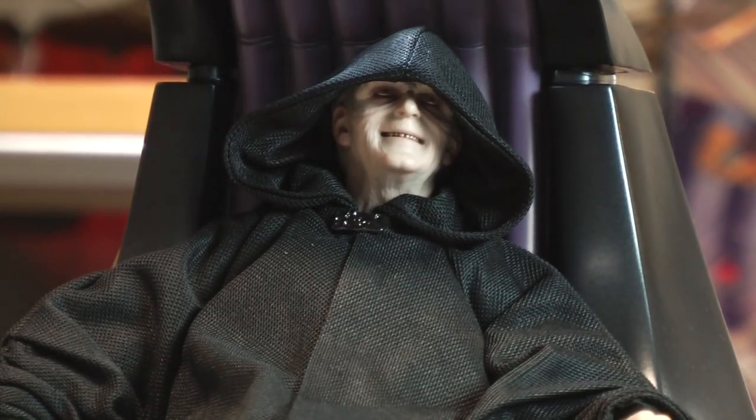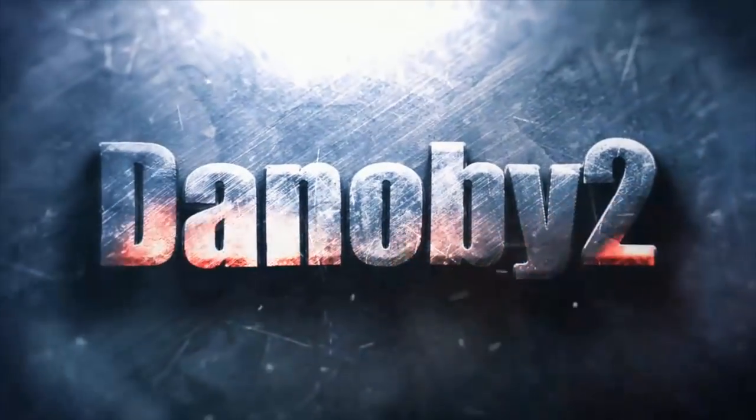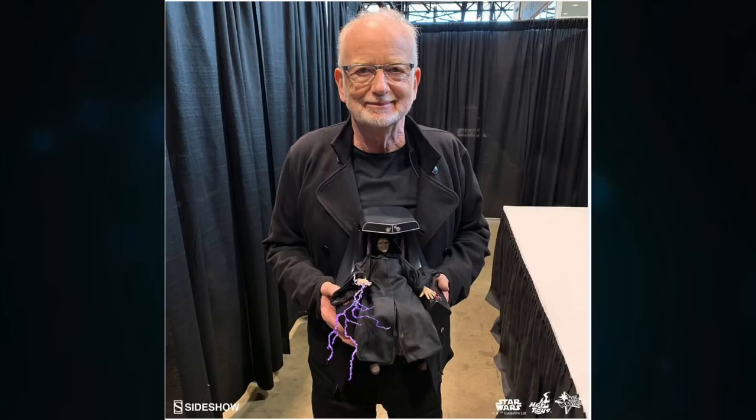I'm back, bitches! Hello folks, Denobi 2 here! A little celebration video — get it? Star Wars Celebration.